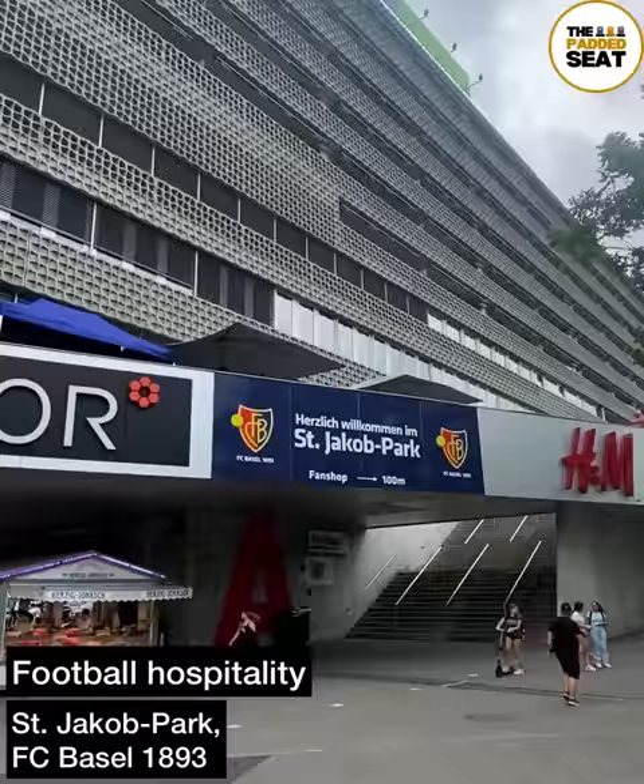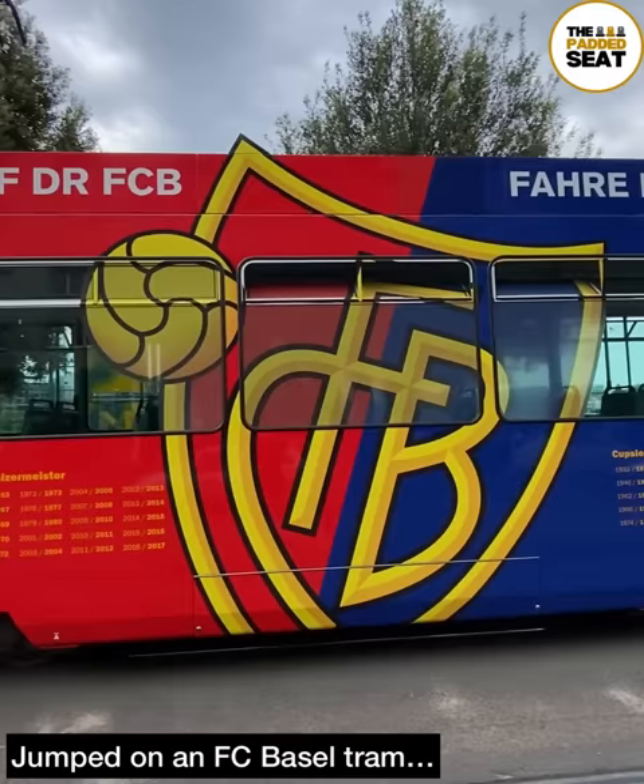Off to Switzerland today for some more football hospitality, this time at St Jacob Park, home of FC Basel. First up, getting to the stadium — and what better way to do it than on an FC Basel tram.